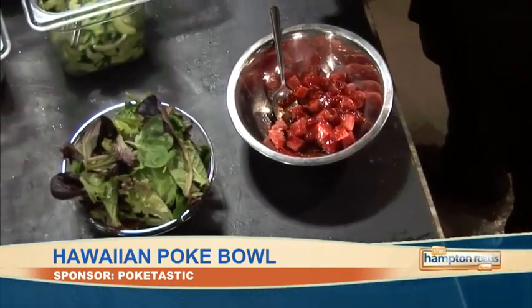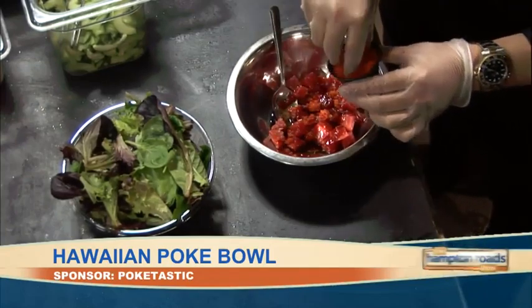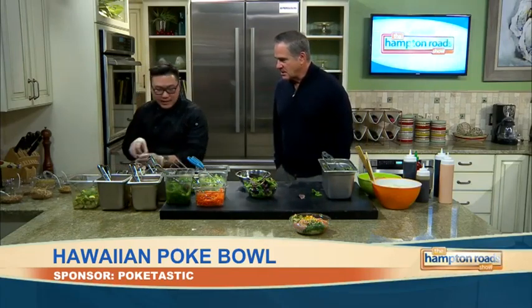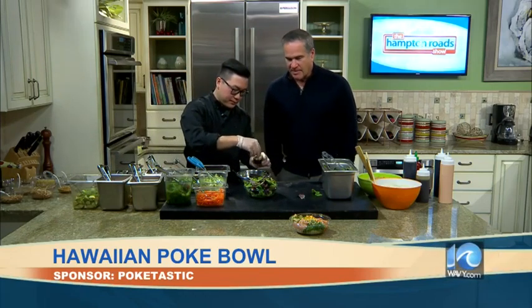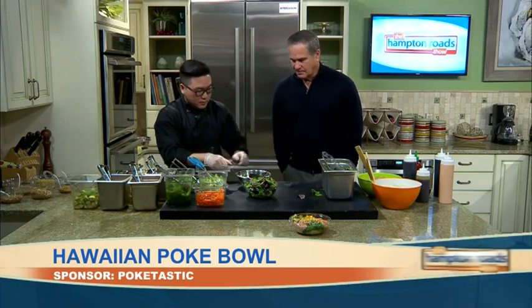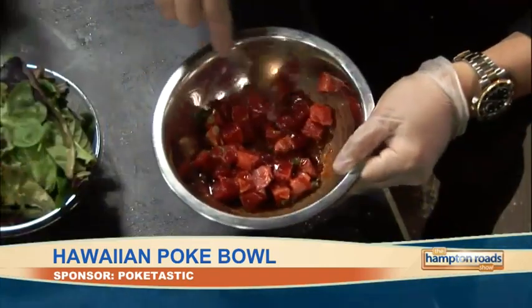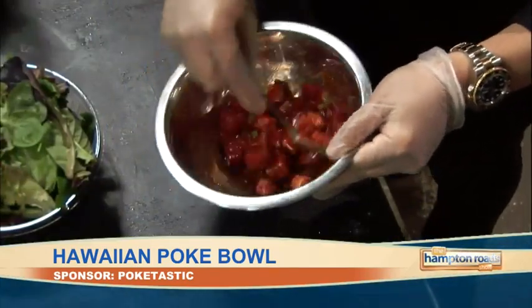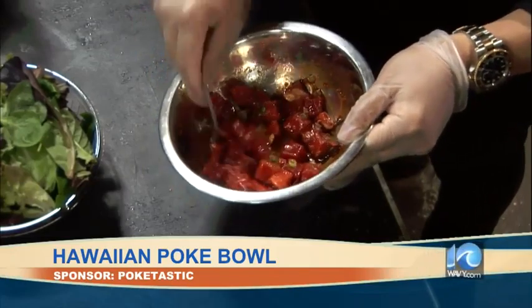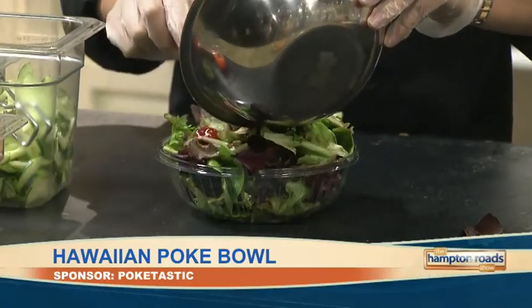A little masago. And what is masago? It's fish eggs — a little crunch, it pops in your mouth. And some scallions — it brings out the flavor, a little bit of bite. Then you mix it all up. Does this have a name? This is tuna tataki. Once all the fish is mixed, it goes on top of the bowl.